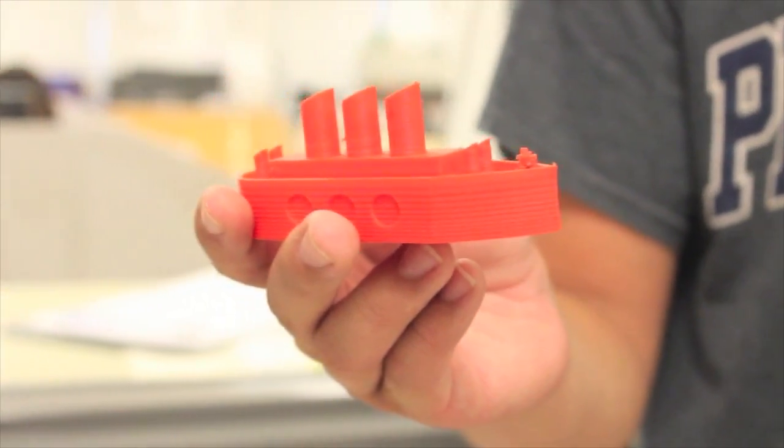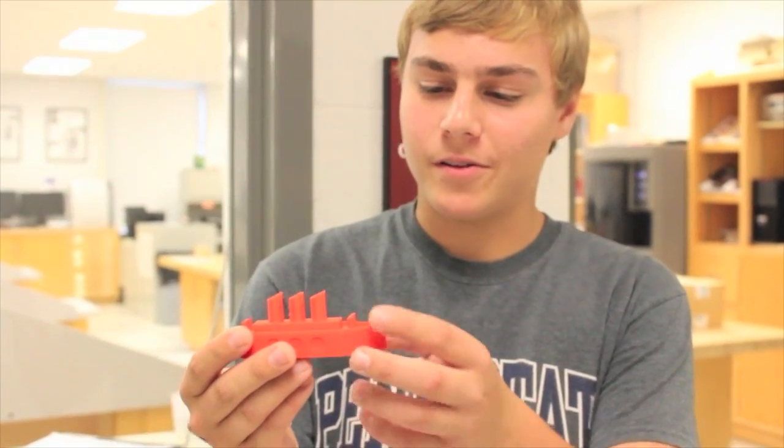I designed this boat on the Inventor program, and then I sent it to the 3D printer. It starts from the bottom and just keeps building up in layers, and then I got my final project out of it. I've always been interested in engineering, and I thought that making things would also be a good thing to do. I took the same course last year, had a lot of fun, and it got me really interested in 3D printing. I'm actually considering buying my own 3D printer.